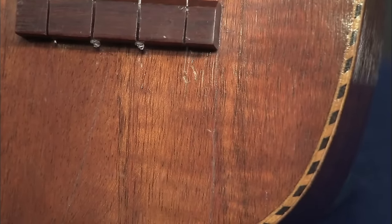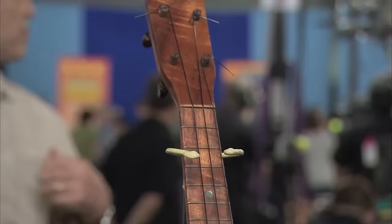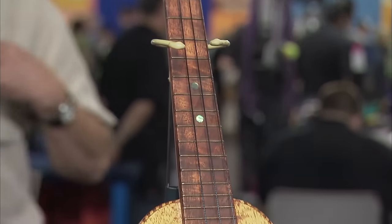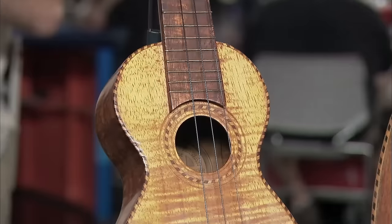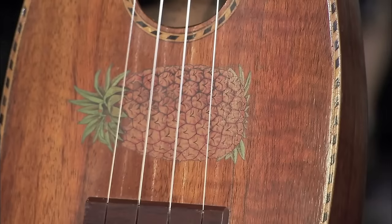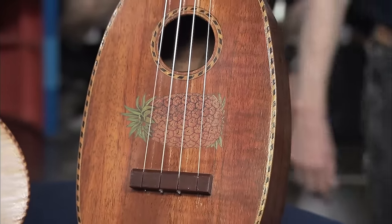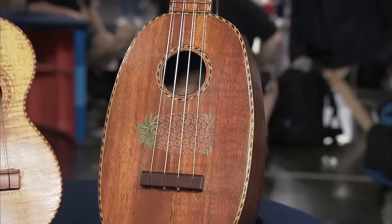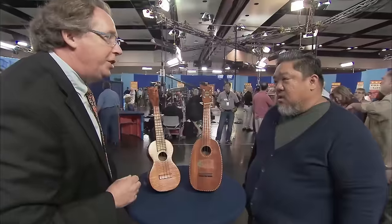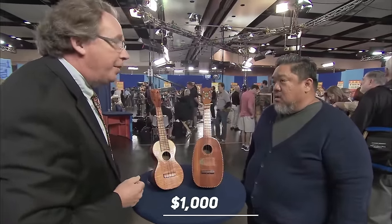These are classic ukuleles made by Leonardo Nunez, whose father is attributed as being the father of the ukulele. Ukuleles aren't particularly valuable, but it's a classic handmade Hawaiian ukulele made of koa wood. The other ukulele is called the pineapple because of its shape. It was made by Kamaka in the late 1920s. Due to their condition, the Kamaka ukulele is estimated to fetch $1,200, while the Nunez ukulele is worth $1,000.